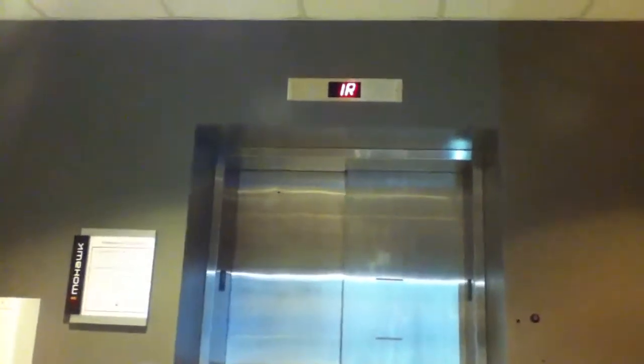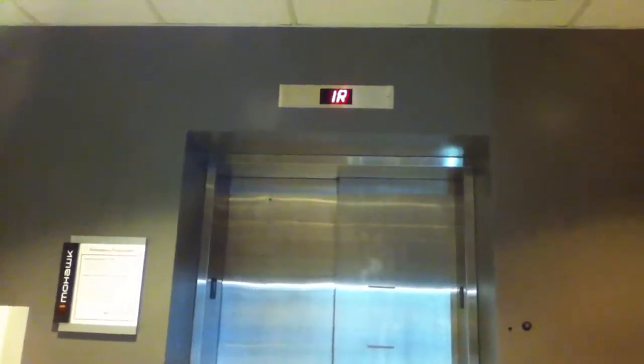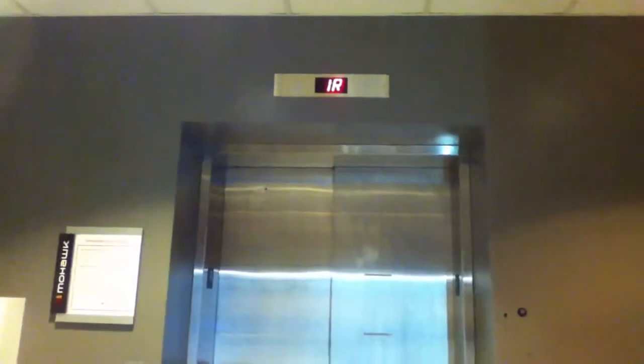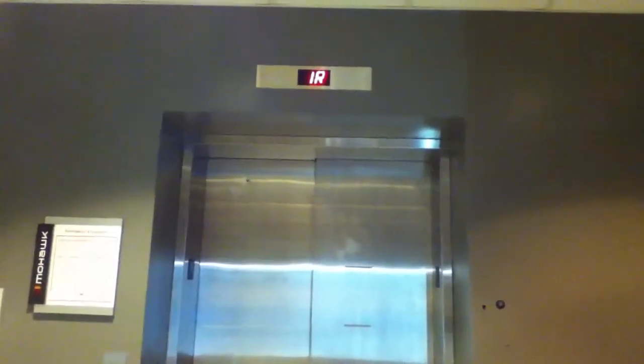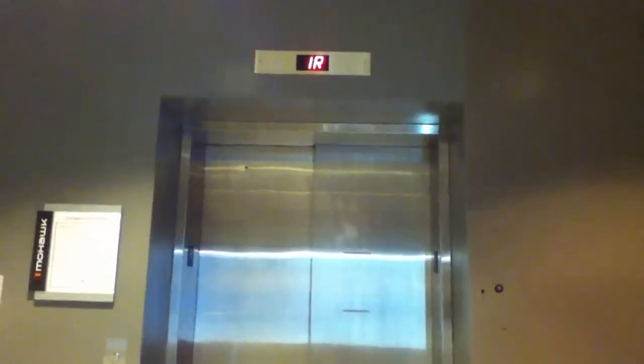Level 1, sit in there. Wait, is the door closed? This parks on 1, so we'll wait for it to park. It's taking a long time.